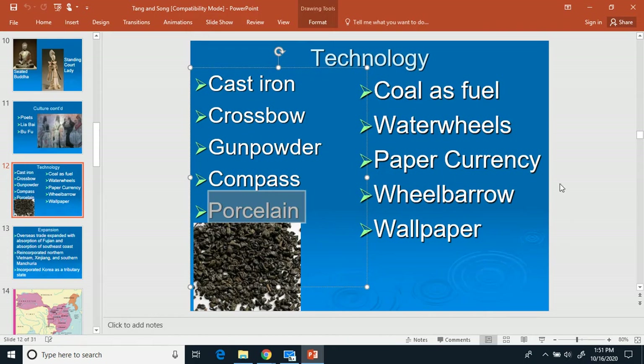During the Tang Dynasty, they also came up with coal as fuel. Coal is compressed plant fibers, which is why it burns well — that's mainly what coal was.